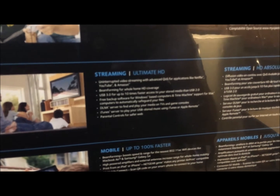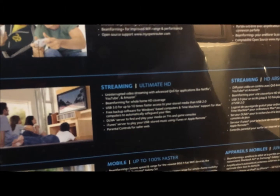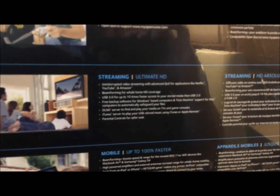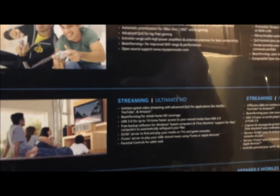It says uninterrupted video streaming with advanced QoS for applications like Netflix, YouTube, and Amazon. It's got my name written all over it right there. And I've got kids, of course, so the gaming part will come in fine. And my wife is always on her iPad, so that'll go fine with there.